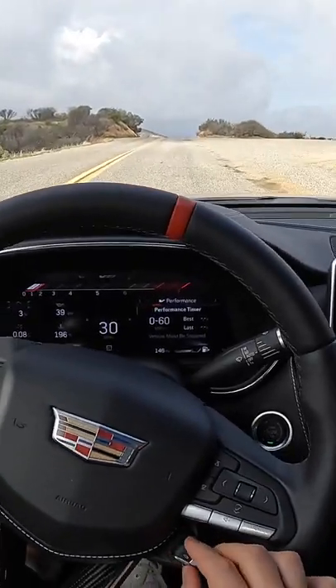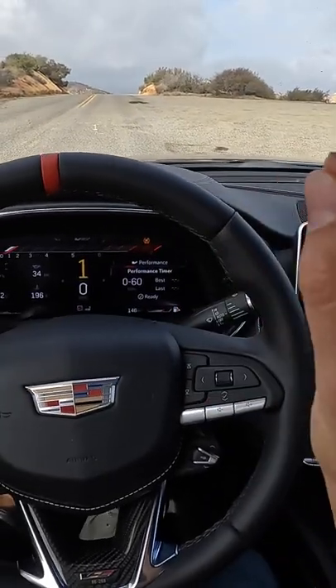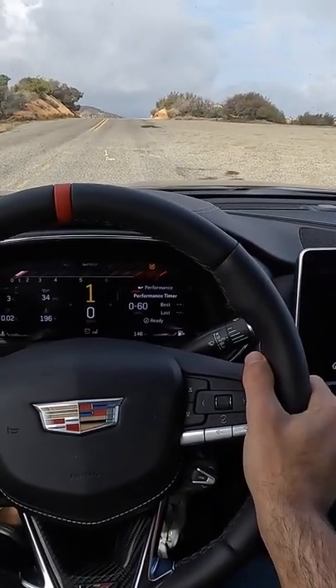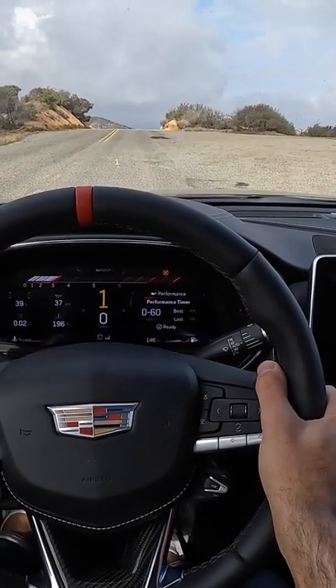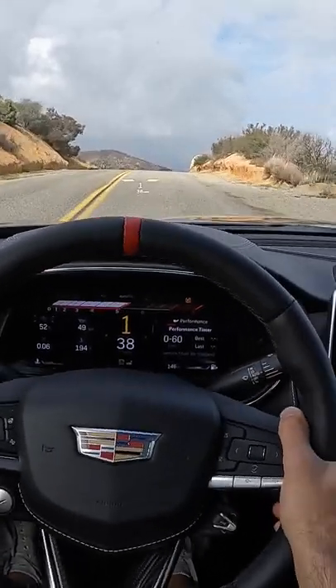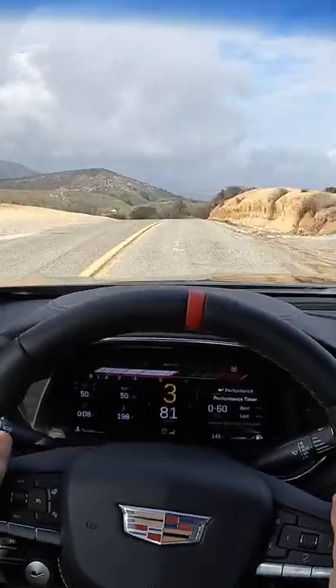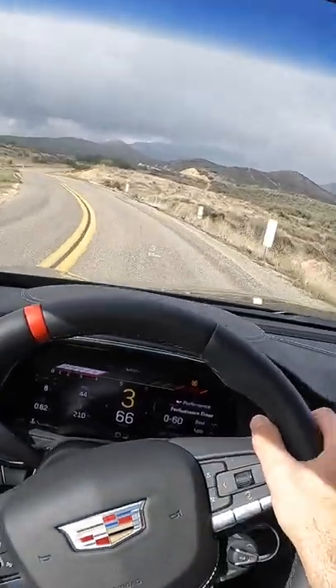I'm going to move the performance traction management to Race 1. I just hold in the clutch, then I can pin the throttle — it's going to hold me at 3000. Let go... oh, still struggling, struggling so much with the power down. It's so much power!